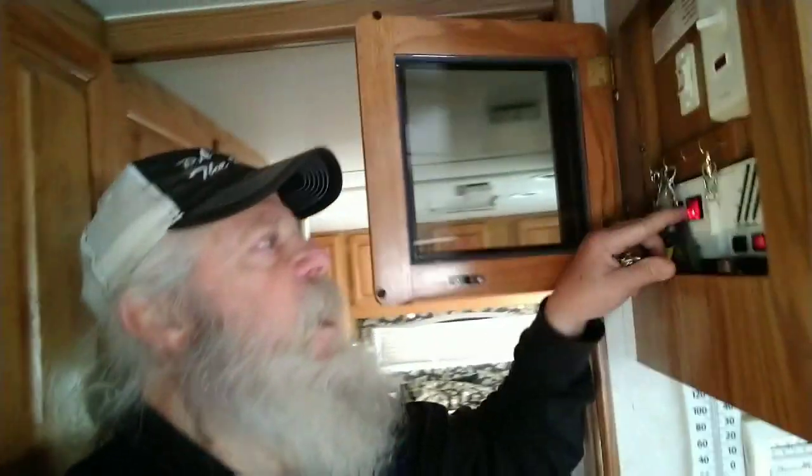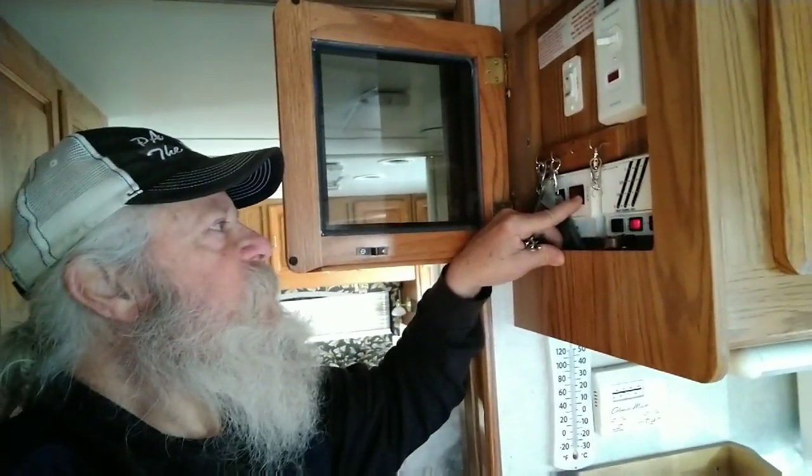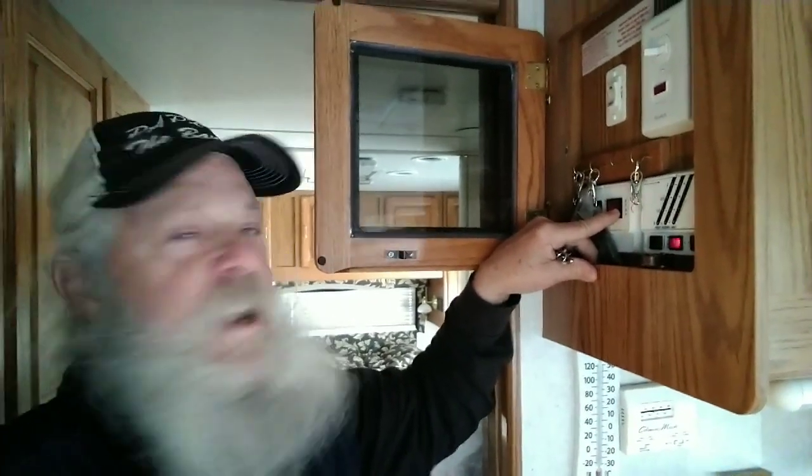I turned my generator on this morning to get a little power going — the batteries always run down a little bit at night. But the generator is pumping out a lot of noise right where I'm going to be working on that furnace, and I want to be able to show you guys what I'm doing. So I've got to come in here and turn it off — just like that.